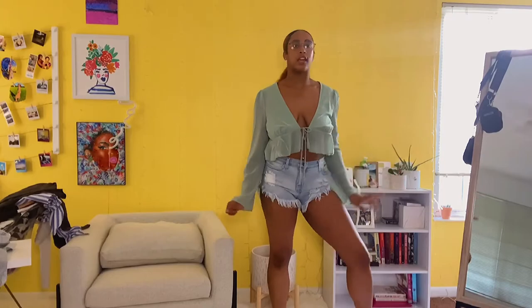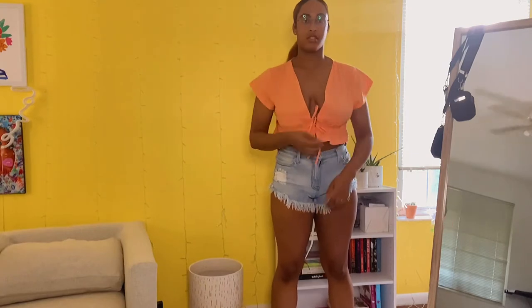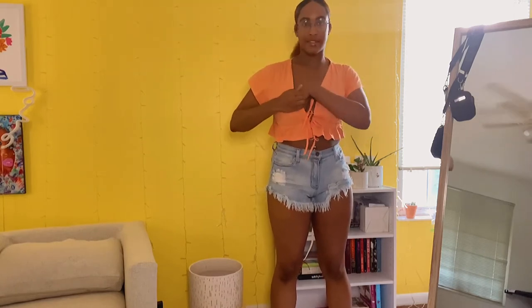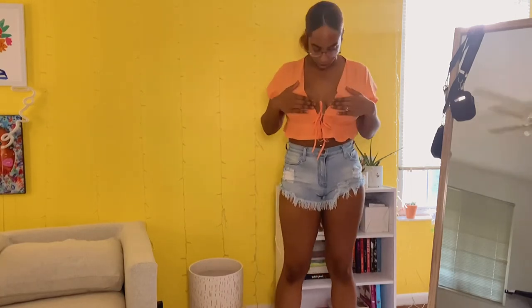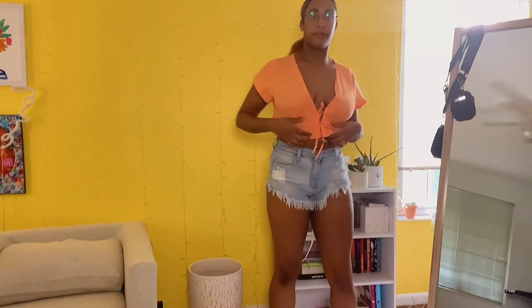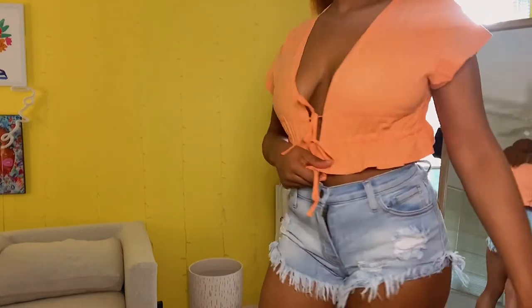This next top is similar to the green one — different color and short sleeves — but these little stringy ties pull in to tighten it under the bust. I had to lift my chest into the shirt to position them right, so wearing a bra is probably a good idea if you have a bigger chest. I got a large and it's super cute — very vacation for me. It's cropped, so I'd wear it with some jeans.